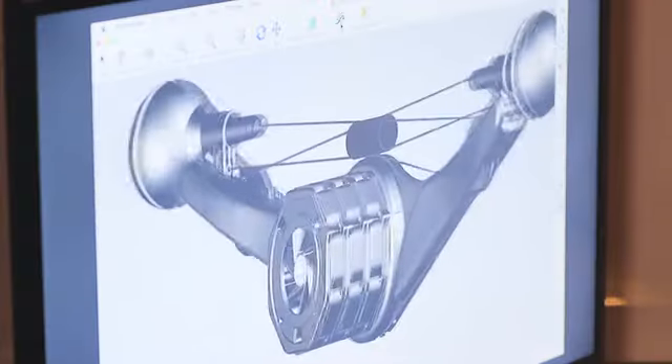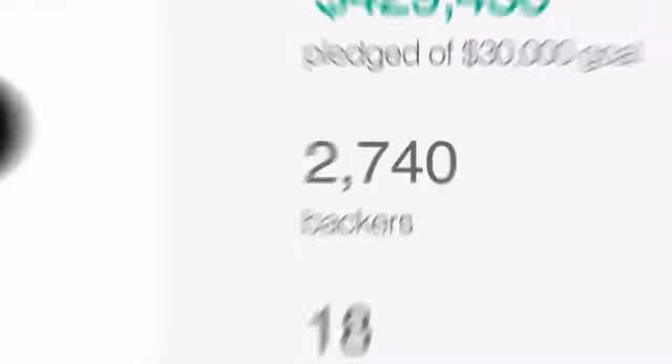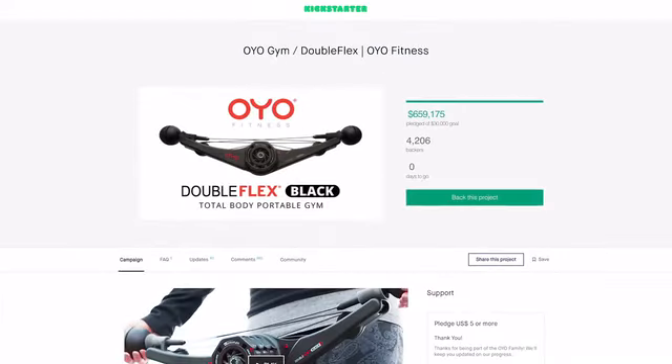The OYO team turned to Kickstarter to help us bring this to market. And in just 45 days, you propelled the OYO Gym to the second highest funded fitness product in Kickstarter history.